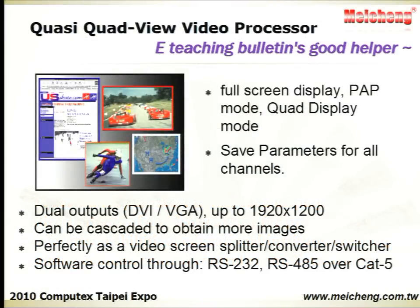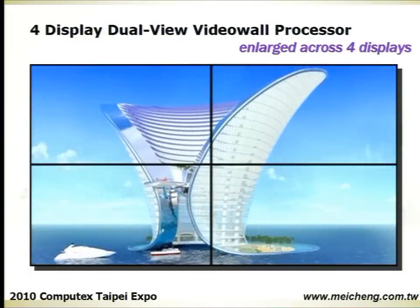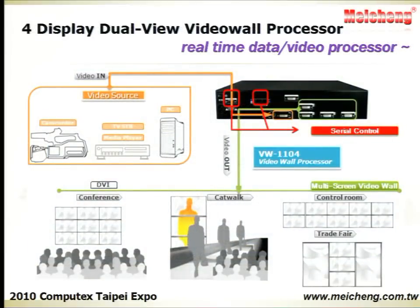Another model splits the screen into four fields, each displaying the entire contents of four video sources. It perfectly combines a video screen splitter, a video converter, and a video switcher. The Four Displays Dual View Video Wall Processor allows two different video sources to be enlarged across four displays, with each display resizable and repositionable through software.